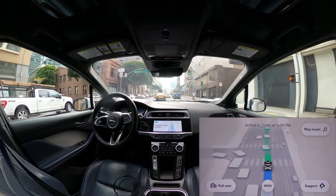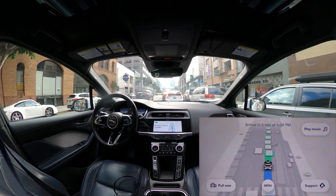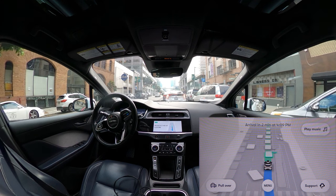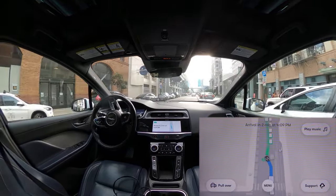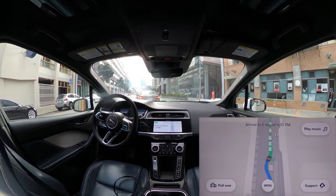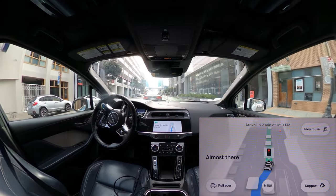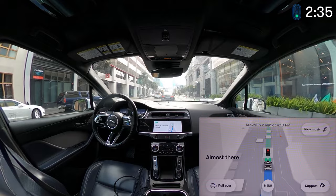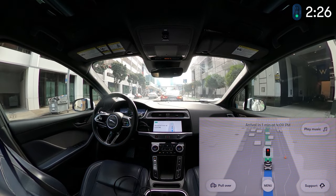I've compared Waymo to McDonald's before — it's not quite the right comparison, but it captures that no matter where you go it's going to be the same thing. I was riding in Phoenix yesterday and riding here today, and the driving is exactly the same. You can't even tell one car from another other than the license plate. One car had some local artist's art on the side, which was cool — Waymo has done that in Texas too. I love when they do that.